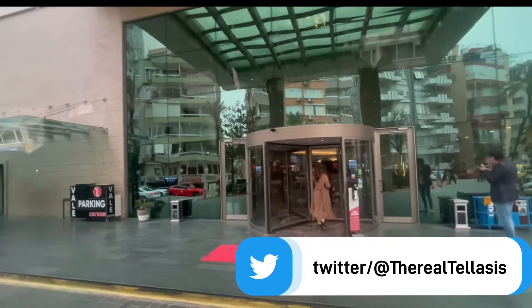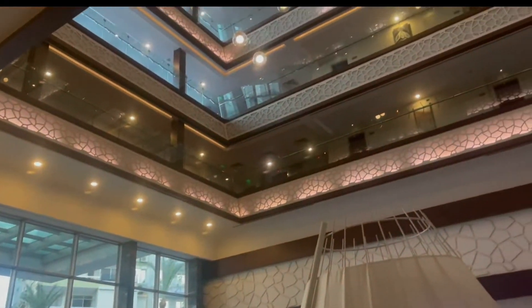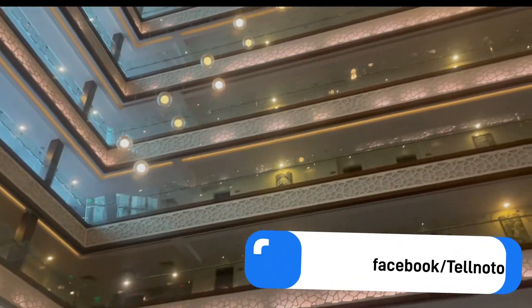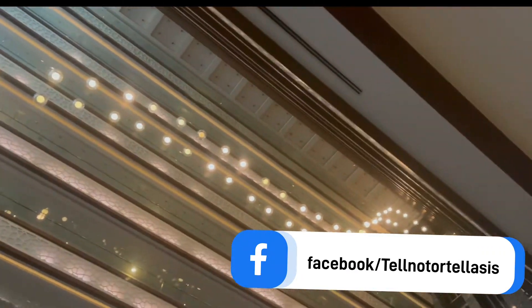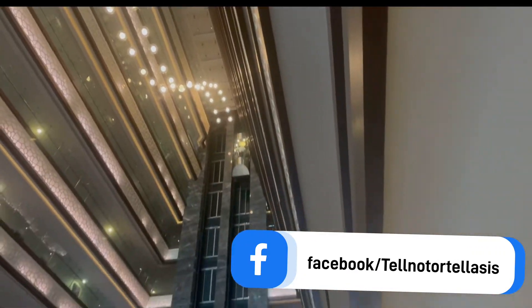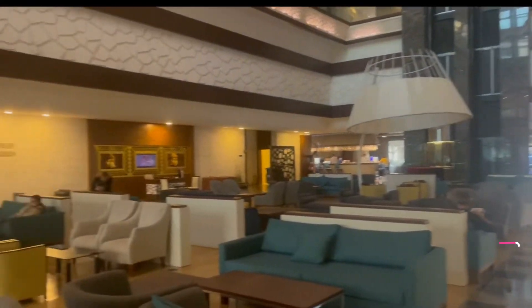Here is the lobby of the hotel and my friends finalizing the check-in for our keys. Does it not look ecstatic? This place — I loved it here. Please don't forget to hit that thumbs up if you like this video and please do leave a comment.